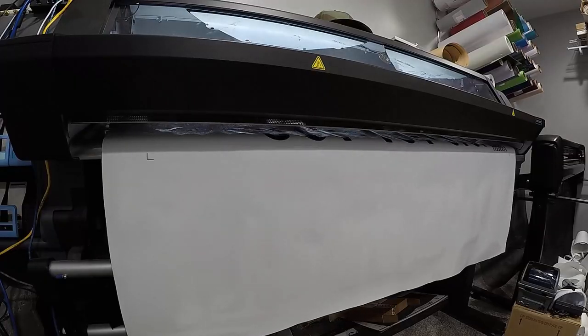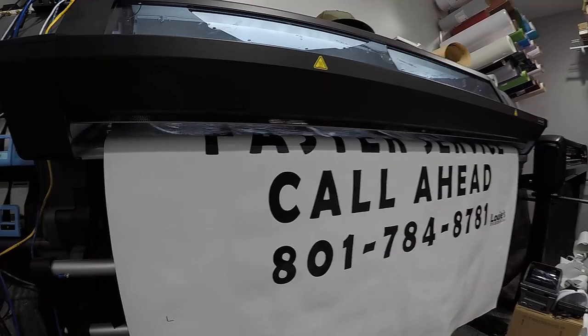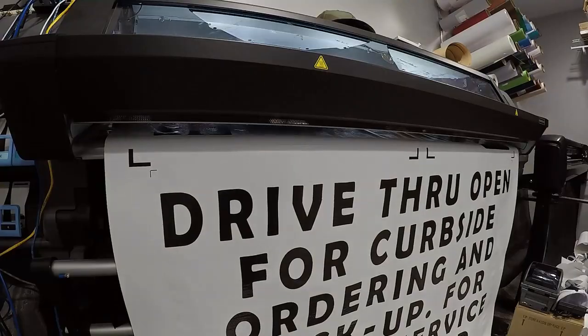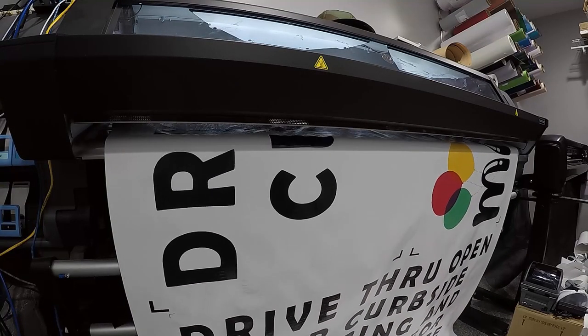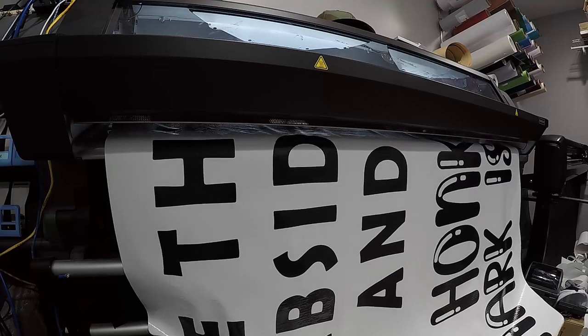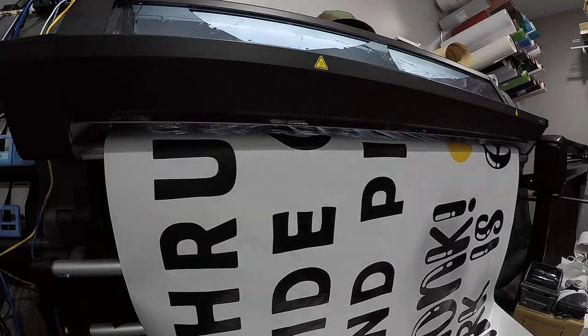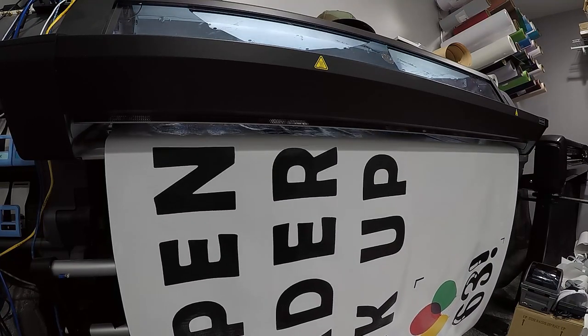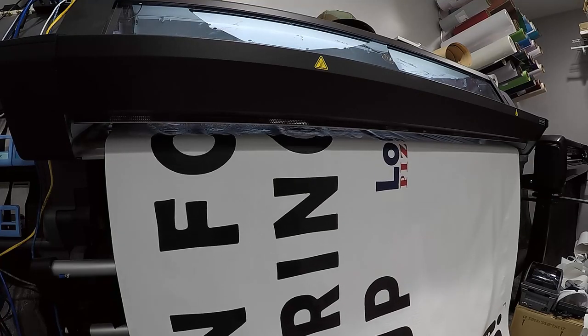We got approval for the banners, so we ran back to the print shop and got those printed. It's 11 o'clock — you saw the time lapse of the printing of the banners. I cut them and got them delivered.